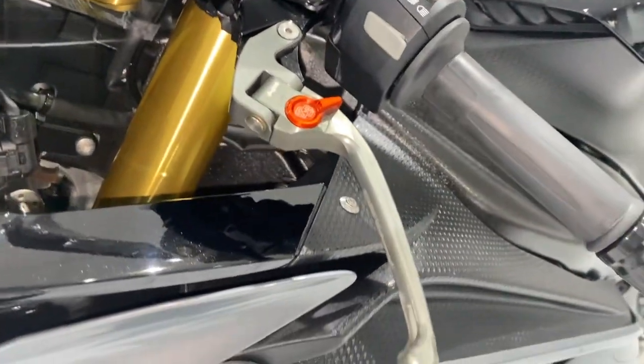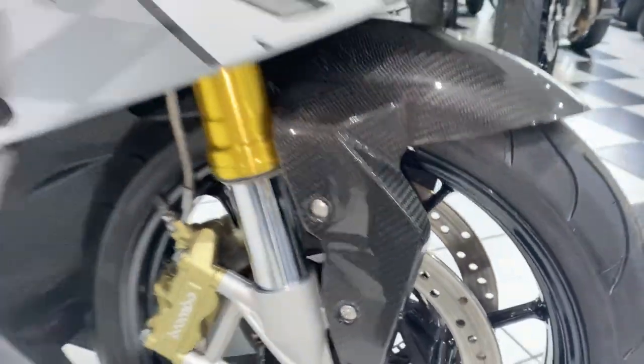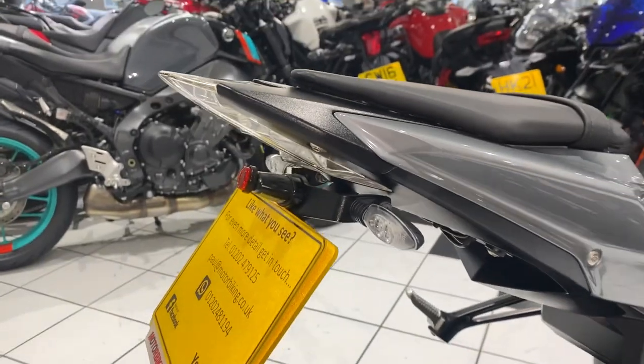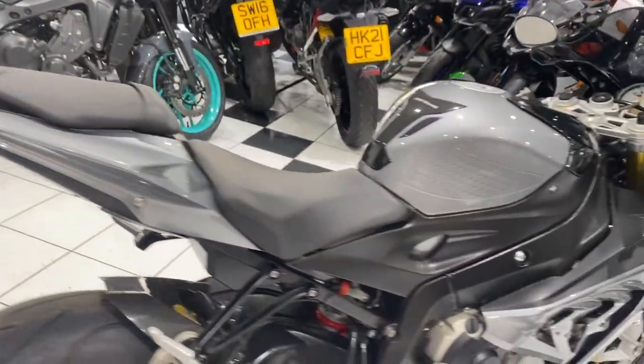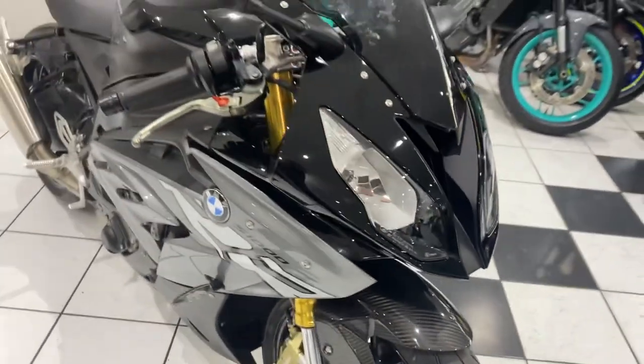You've got the BMW HP levers — that's clutch and brake — some nice carbon fiber bits such as the front mud guard and the rear hugger, as well as a nice neat tail tidy. The bike benefits from recently fitted tires; the last service was done at 11,000 miles and it has not turned the wheel since.